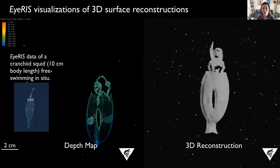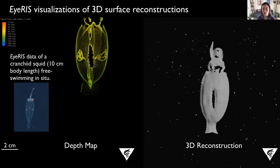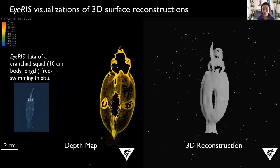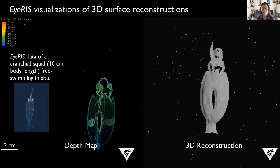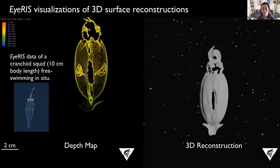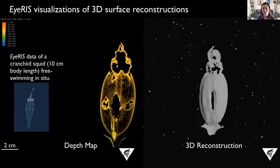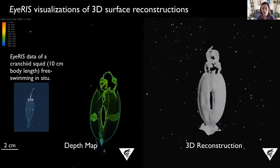Here's another example of data collected in 2019. This is a glass squid that we were able to observe and track for a period of time with the ROV as it swam downwards using both fin and jet propulsion. From the depth map you see in the center, we can reconstruct the animal's body as well as the fin movements. Unfortunately, we were using a fixed focal length, so we couldn't zoom in on these features and capture them at higher resolution. Regardless, we found these results very promising and have continued on with our development of IRIS.